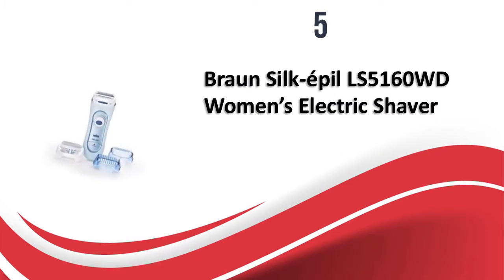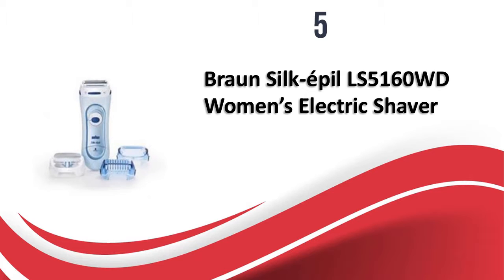At number 5, the Braun Silk Epil LS5160WD Women's Electric Shaver. If you can afford to extend your budget a bit, this shaver from Braun should definitely be considered. It comes with three additional attachments for bikini shave, exfoliation, and opti-shave. The curved head with rounded trimmer tips provides a smooth and close shave, adhering to the curves of the body. It is easy to use and can even be used in the shower for a smoother shave. The design and sturdy construction make it quite popular, though the price is very high.